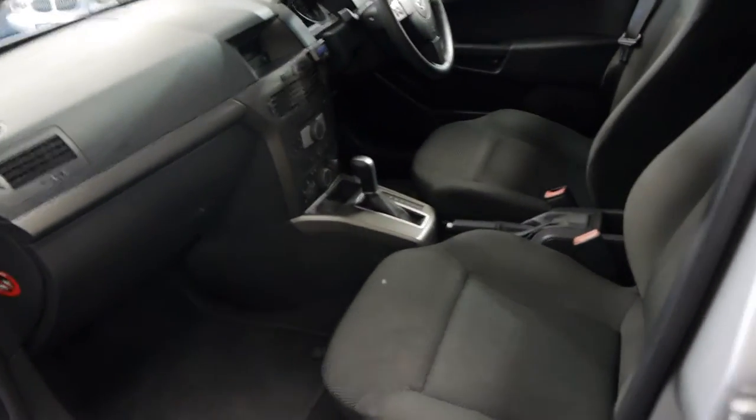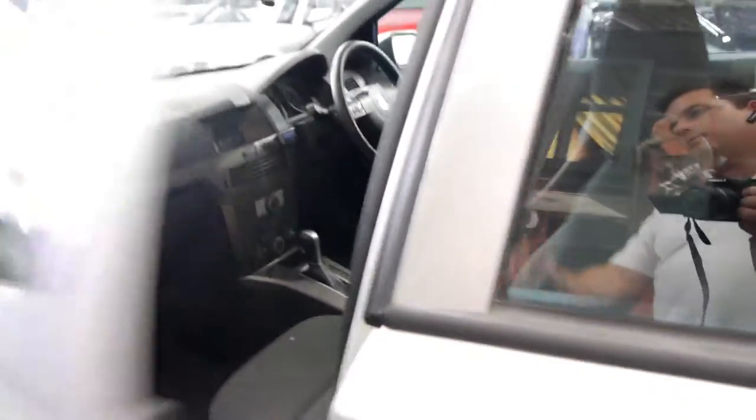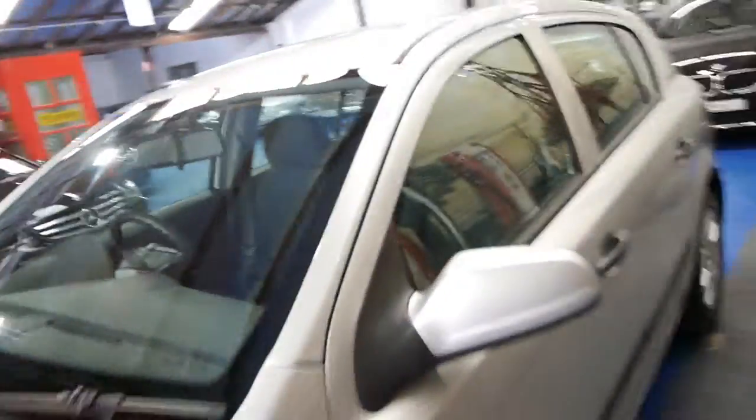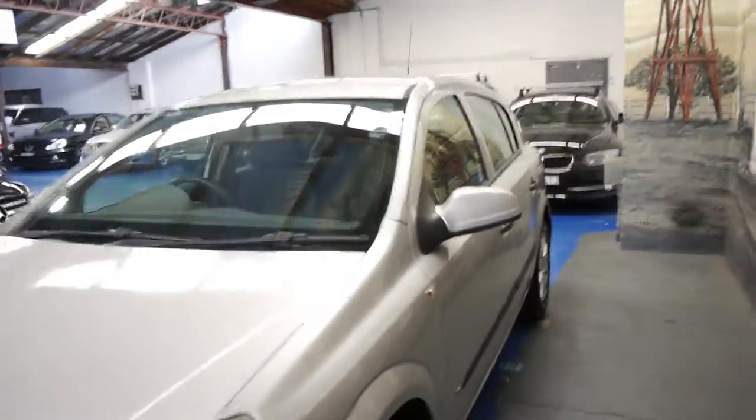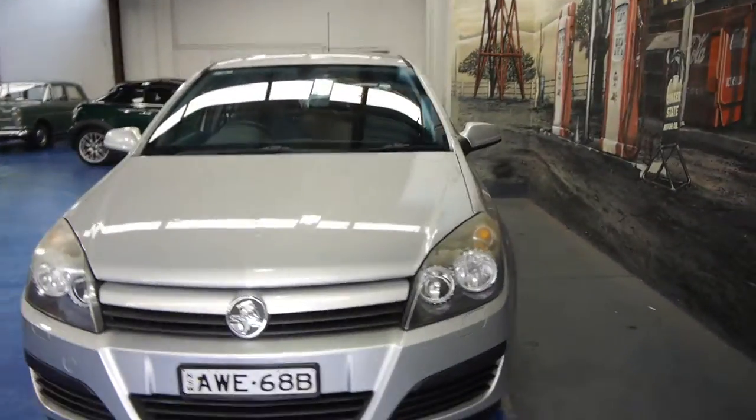It's been very well looked after. It's got great tyres, the alloy wheels are in good condition and it's got the four-speed automatic transmission. So if you're looking for a reliable, safe, economical car for getting around the city, you really can't go past one of these Holden Astras.